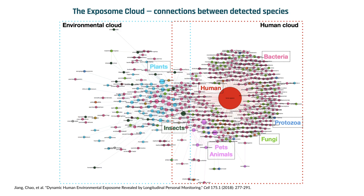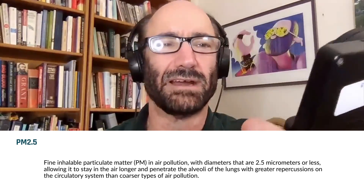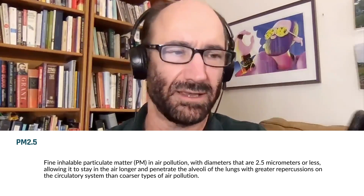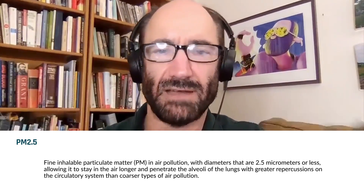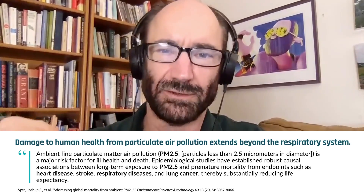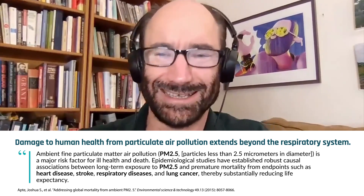The exposome is all the things you're exposed to, and what we're measuring is your airborne exposure. We have a device — this is the second generation, and the third one's coming that's smaller. What it's doing is sucking up air at about one-fifth of what you breathe. It has a filter under the intake valve that captures all the particulates like pollen and bacteria and fungi that you're actually breathing.